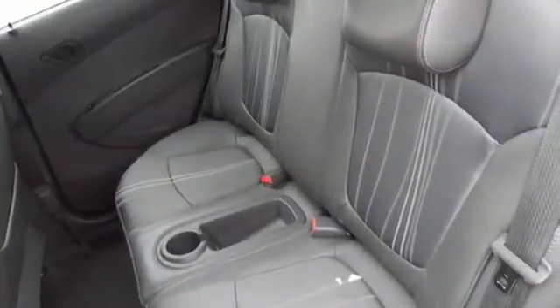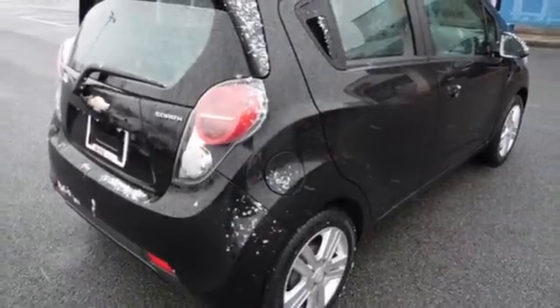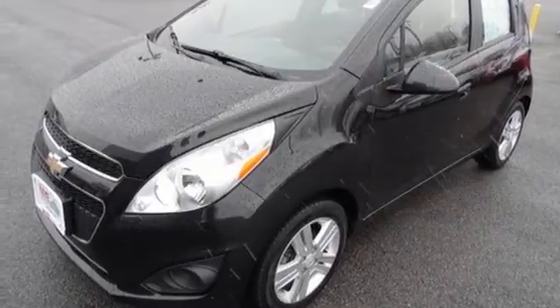Alloy wheels, air conditioning, multiple airbags, and an emergency communication system for your safety all come standard. The Spark is your all-access pass to the city. Get in and let's go for a ride.